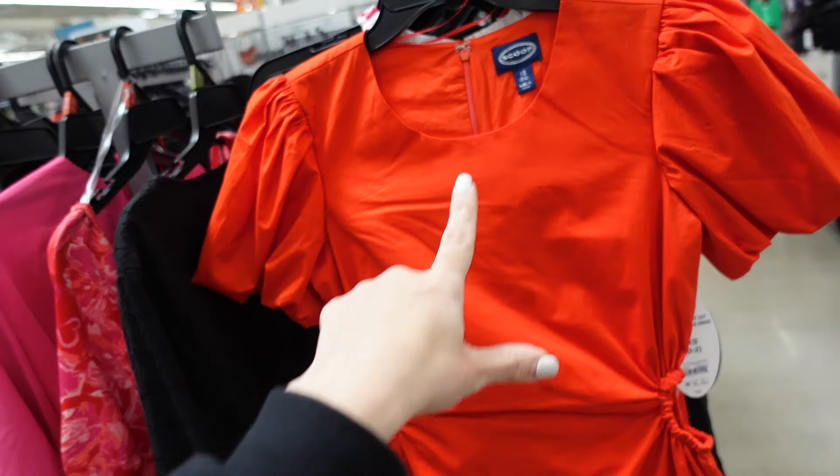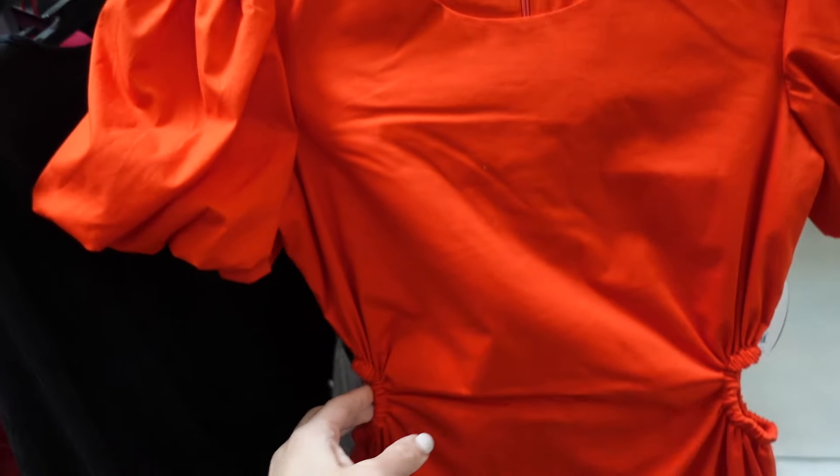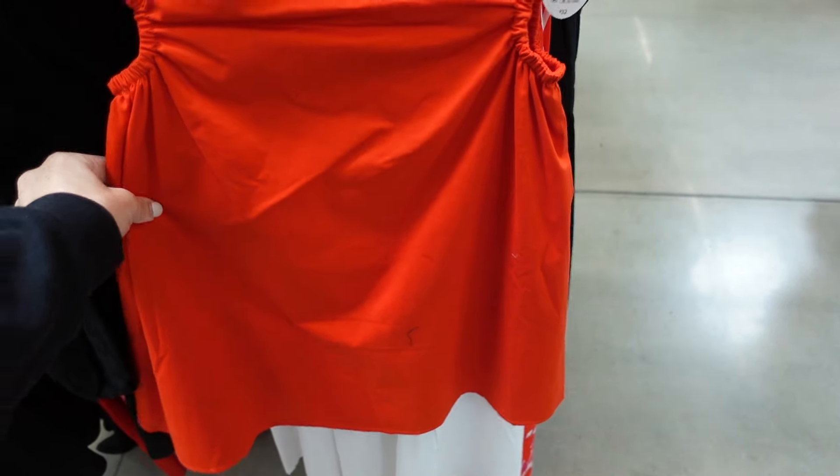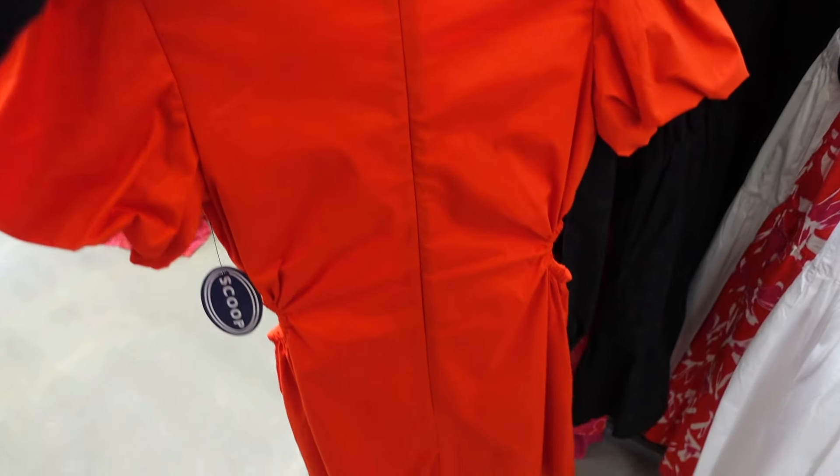Also new side cut-out dress from Scoop. We saw this in the top option — it has that higher neckline and then the gathered detail on the sleeve, the elastic, and then it kind of flows out. These are $32, and it also has that zipper in the back.